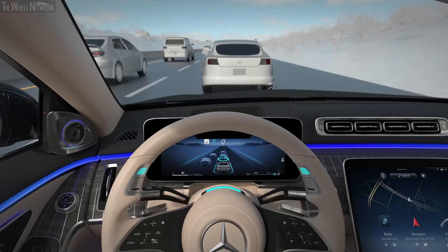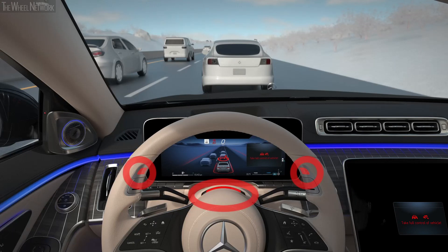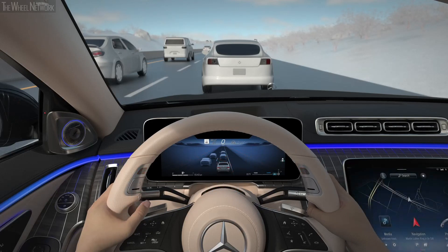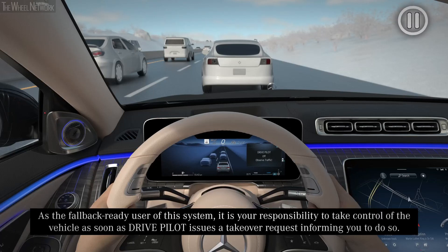When the conditions for DrivePilot are no longer satisfied, the system will alert you with a takeover request. A takeover request is indicated visually by the red illumination of the status indicator lights, a message in the instrument cluster as well as an audible alert. Put your hands on the steering wheel and keep your eyes on the road, and ensure the safe operation of the vehicle and compliance with traffic regulations. As the fallback ready user of this system, it is your responsibility to take control of the vehicle as soon as DrivePilot issues a takeover request.